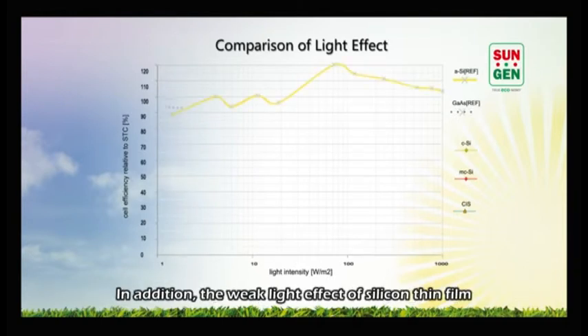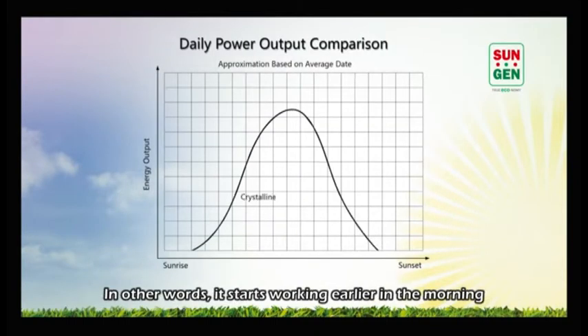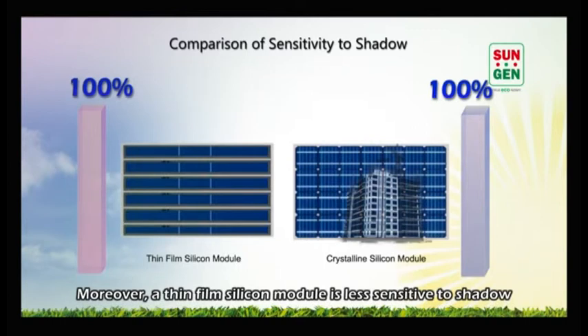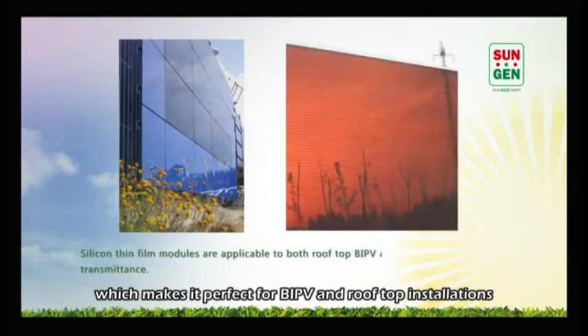In addition, the weak light effect of silicon thin film allows it to generate power when the light intensity is low. In other words, it starts working earlier in the morning and stops later in the afternoon. Moreover, a thin film silicon module is less sensitive to shadow, which makes it perfect for building integrated photovoltaics and rooftop installations.